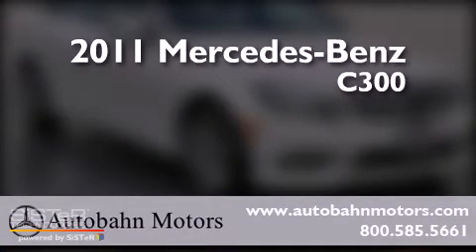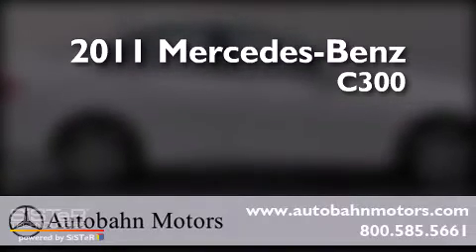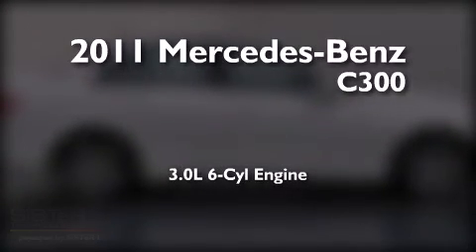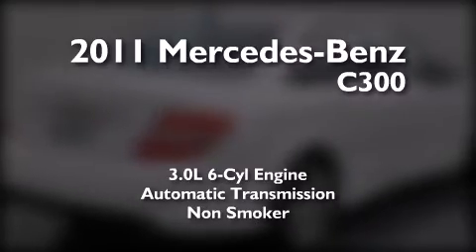This is a certified pre-owned 2011 Mercedes-Benz C300. It has a 3.0 liter 6-cylinder engine, an automatic transmission, and a clean non-smoker interior.